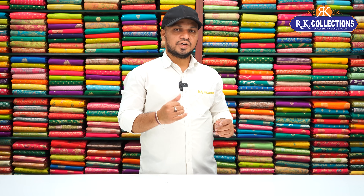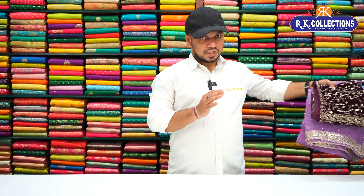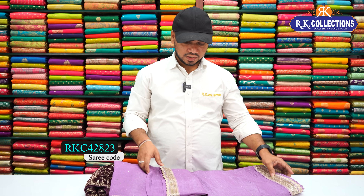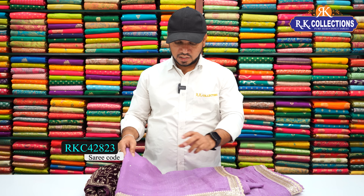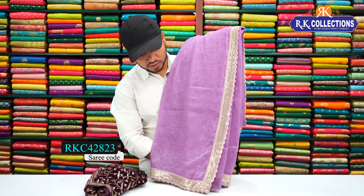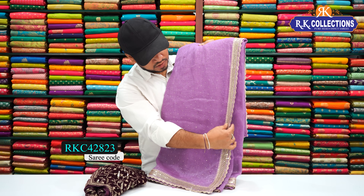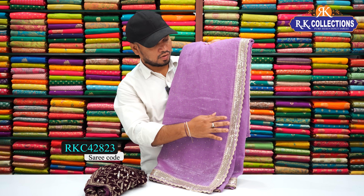This is the Shimmer Tissue varieties. We have a ready-to-wear blouse in a trending color. We have a dog color with a beautiful cut work design. We have a little lace style with a golden color combination.